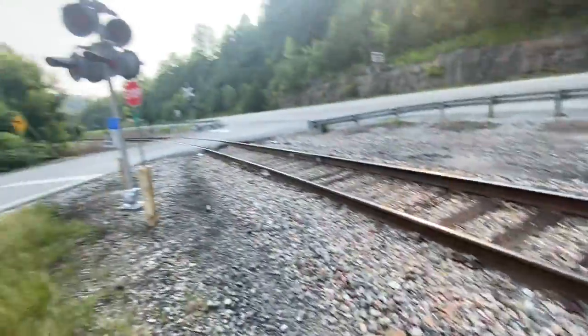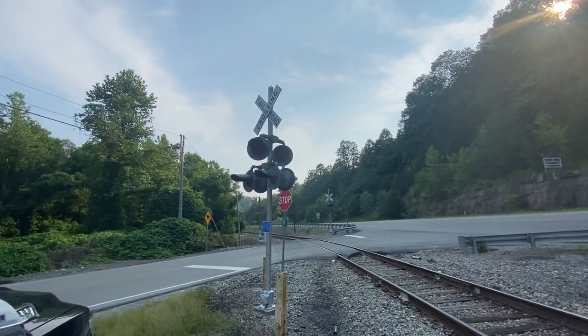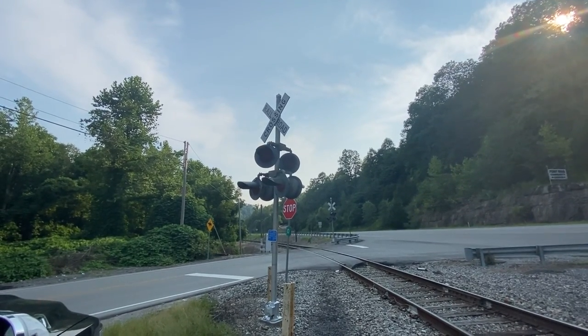So we have Kentucky 3501 and Penny Highway in Virgie, Kentucky. Crossing over and out.